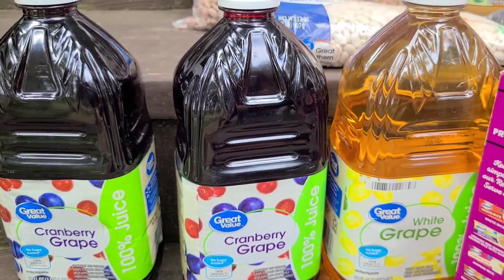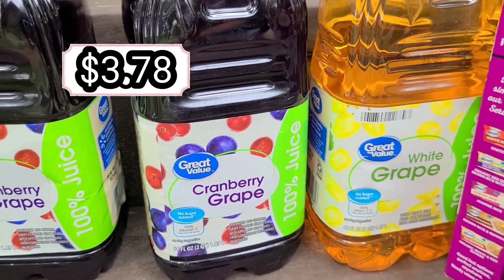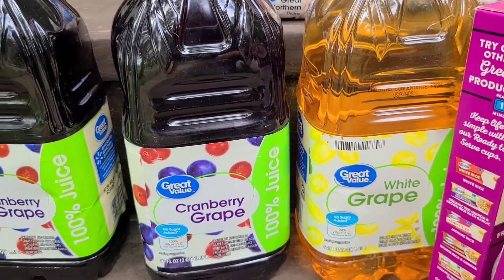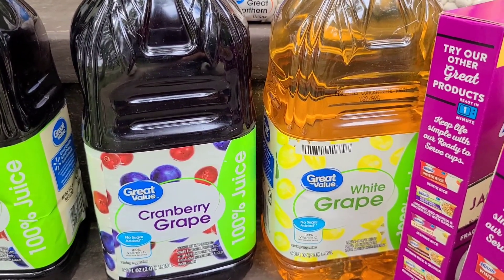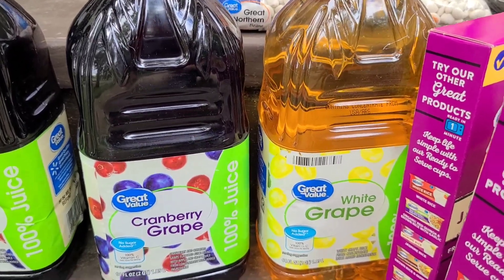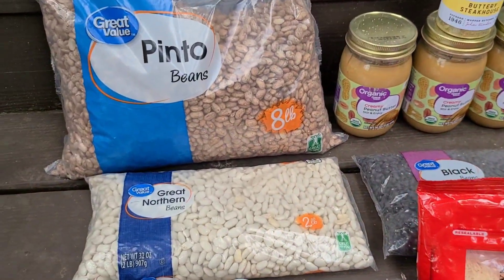We have three bottles of 100% juice — two cranberry grape and one white grape juice. We usually like to have plain grape juice as well, and Chris likes to mix his white grape juice with regular grape juice to make his own little mixture.